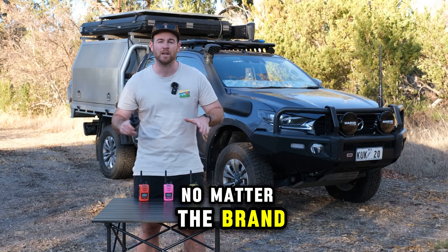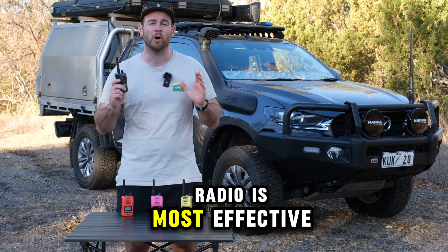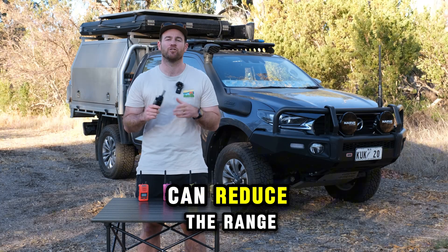When using any radio, no matter the brand or the output power, there are some rules to remember. The range of your radio is most effective when there is a direct line of sight between your radios, but any obstructions like buildings or terrain can reduce the range.